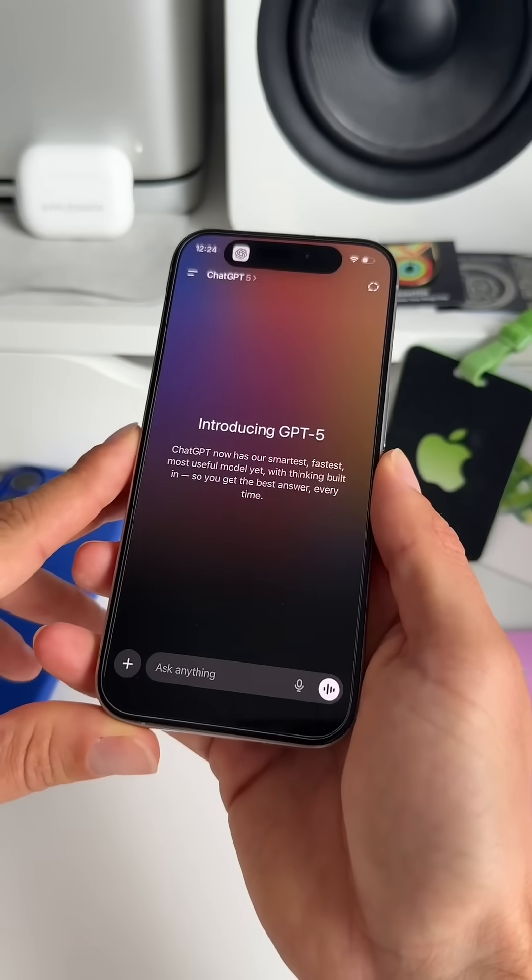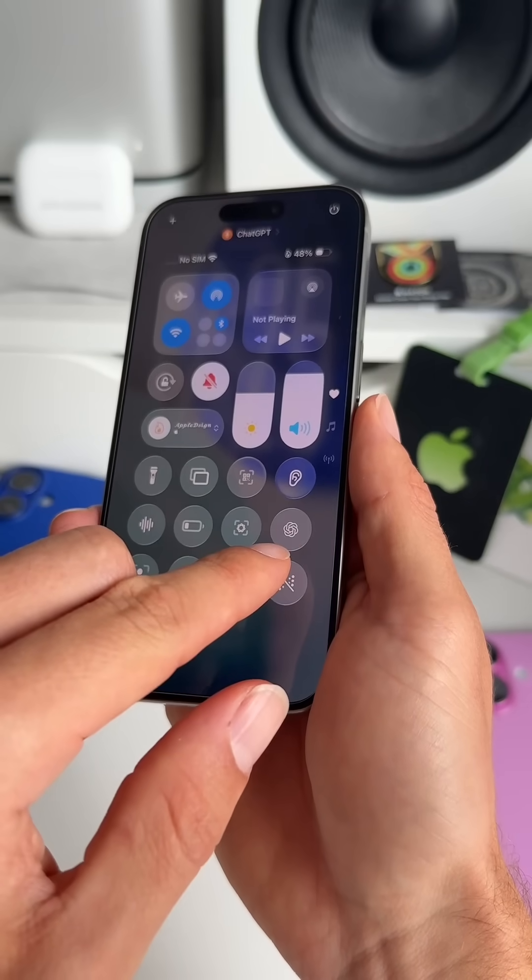But before we start, a pro iPhone tip: put ChatGPT voice mode on your action button if you have one, your lock screen, or inside the control center for quick access.